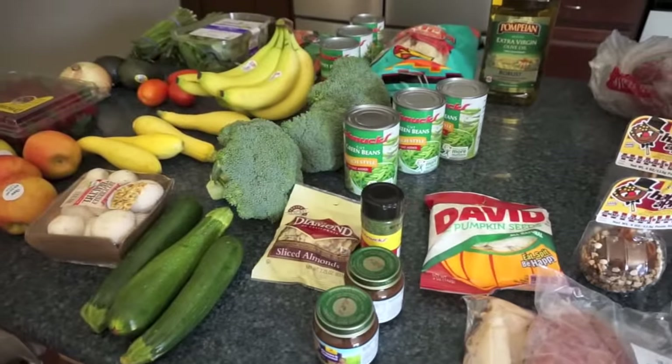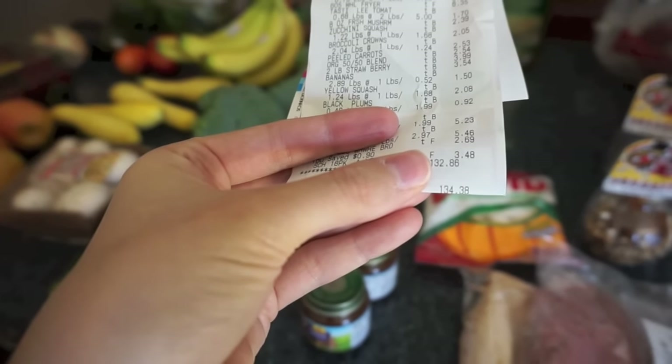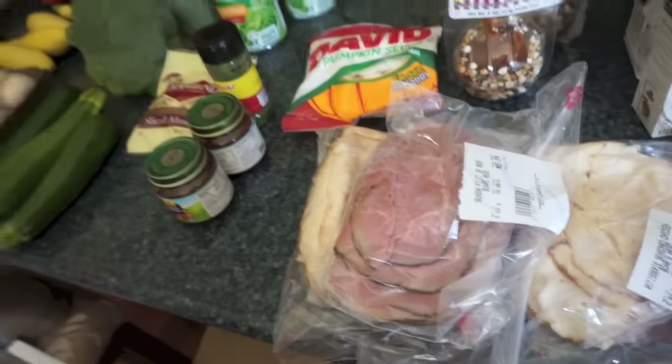Like I said, I went over this week — $134.38. I try to stick around $125 but I went way over.